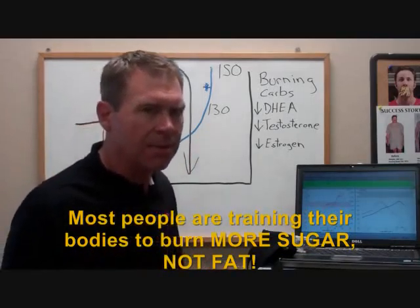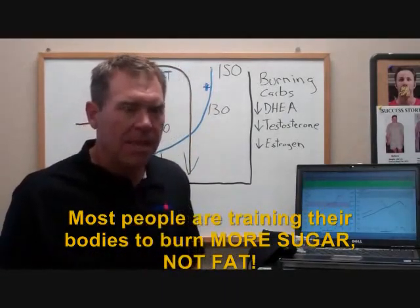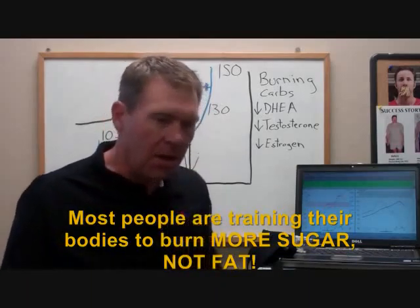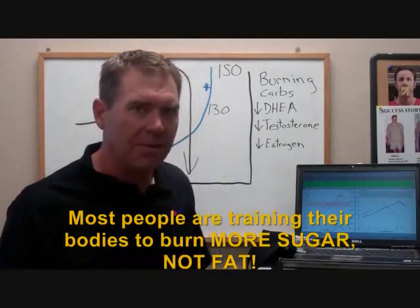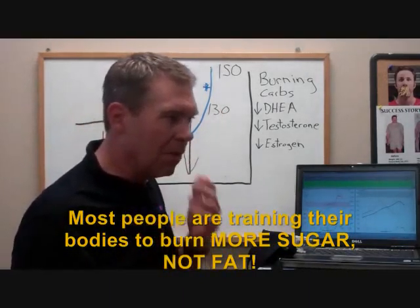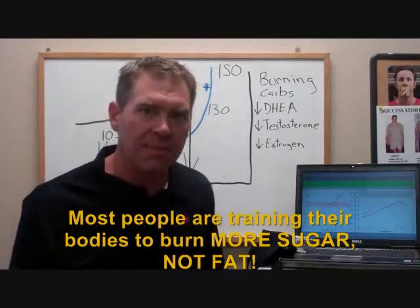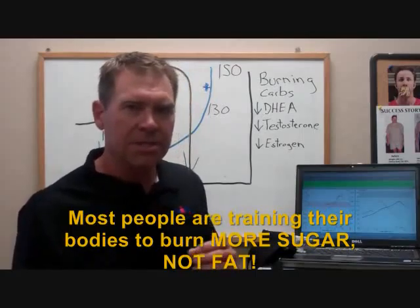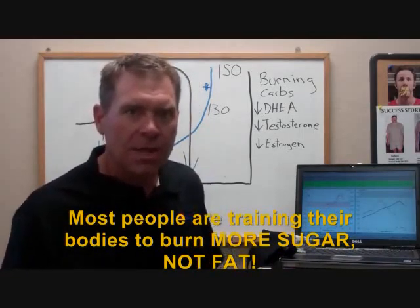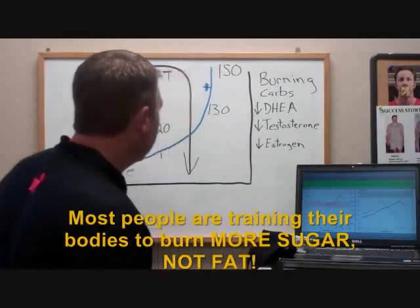And the key thing to understand is this is not about calories. If someone puts on a heart rate monitor and runs at a high heart rate for an hour, it will show they burned a lot of calories — but we know those were not fat calories, they were sugar calories. This is one of the main reasons why people exercise all the time and don't lose weight, or why they exercise for a while, drop some weight, and then hit a plateau. Most of the time they're burning sugar calories, not fat calories.